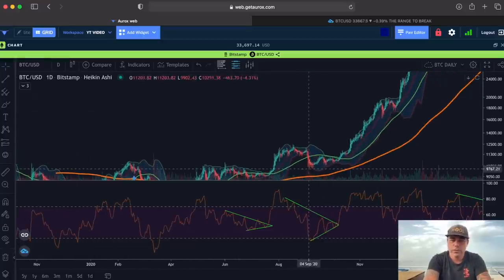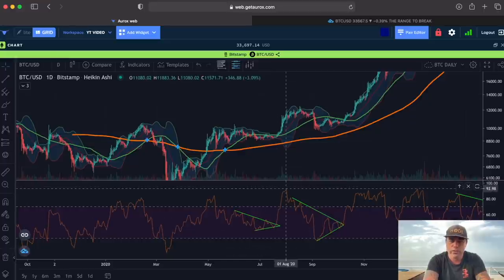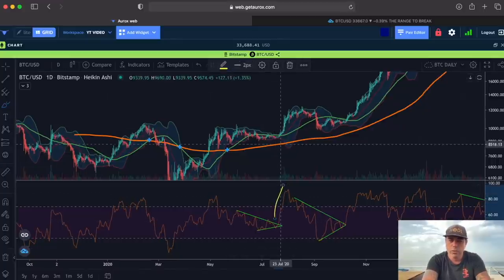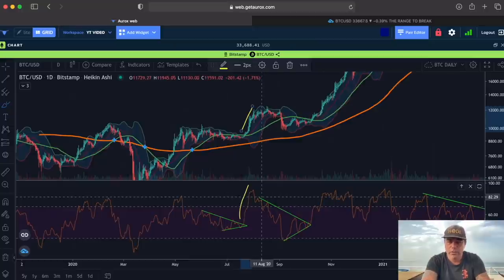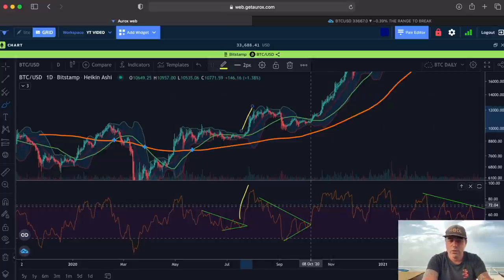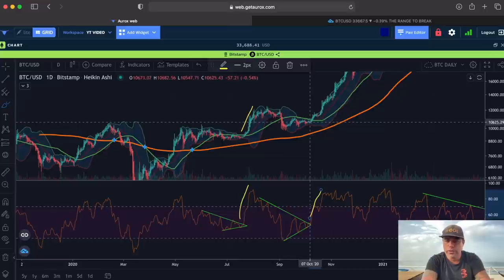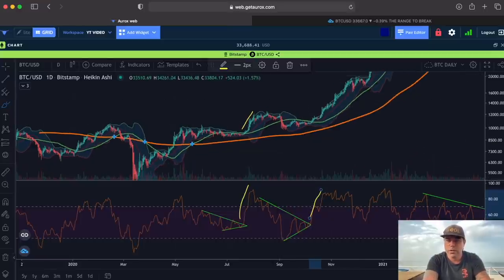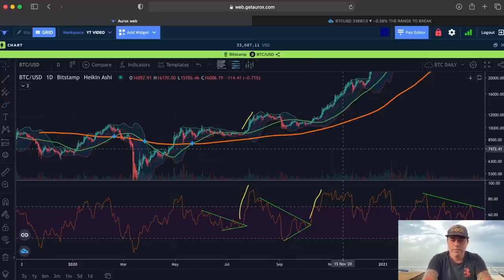Looking back at history, we've had these patterns before. For example, over here we had a downward line and an upcoming line — we broke out to the upside and the price went from 9k all the way to 12.5k. Then we fell down, got that pattern again on the daily chart from August 11th through October 8th — about two months — and when we broke out from around 10k, we went all the way to 20k, doubling in price.